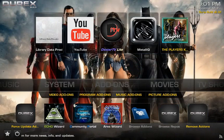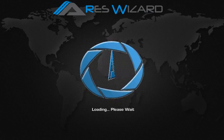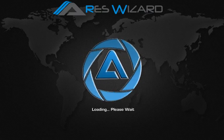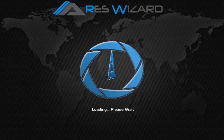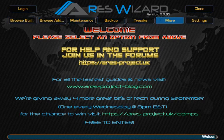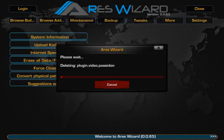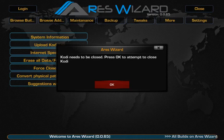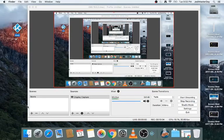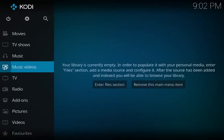Now I'll show you how to install the build. First, always start with a clean version of Kodi — do not install builds on a dirty install. To do that, open Aries Wizard, go to More, click Erase All / Fresh Start, click Yes and proceed. It'll ask you to close Kodi — close it, then bring it back up and you have a clean install.